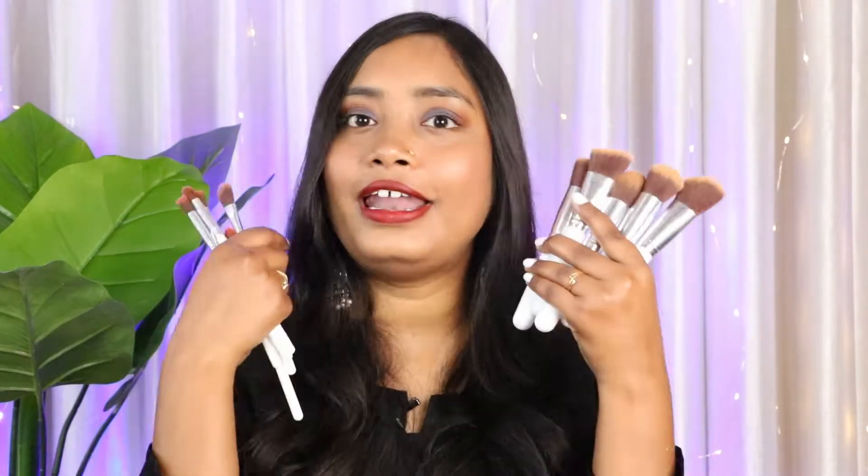One important tip: when using affordable brushes, don't apply your foundation with them. There is a foundation brush in the set, but I never use it for foundation — I use it for blush, concealer, and highlighter — because the foundation will look very cakey and patchy with visible lines. If you want to apply foundation with a brush, invest in a high-end one. For contouring, highlighter, and eye shadow, these affordable brushes work wonders. I'll link them in the description box.